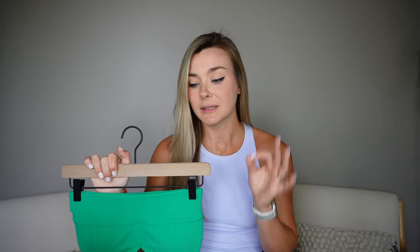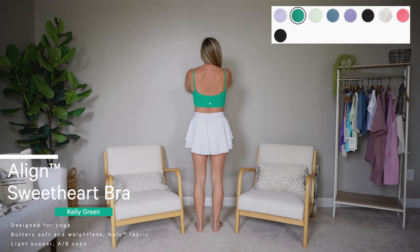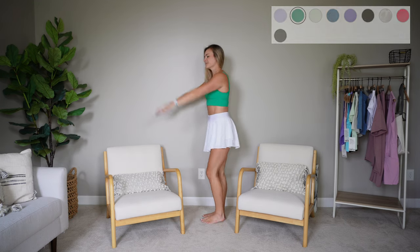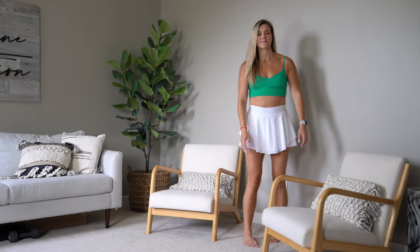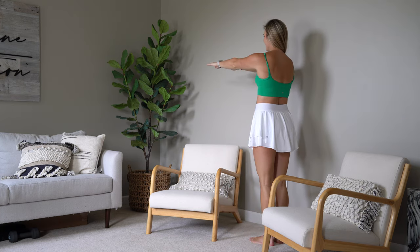First item up is the only bra in this entire haul. This is the Align Sweetheart Bra — it's light support intended for A to B cups. Because it's part of the Align collection, it's that Nulu material which is very buttery soft, low compression, great for yoga or day-to-day. It is a little bit lower cut than I thought it was going to be. If you've tried their high neck bra with the double straps, these straps sit out just as far. One of them does kind of roll on me a little bit, which I think is something with my build or shoulder blades.